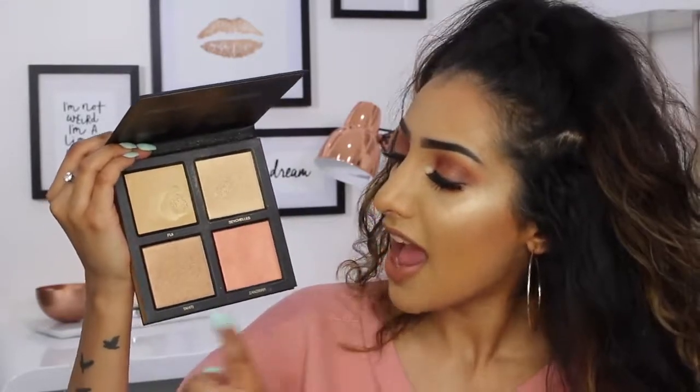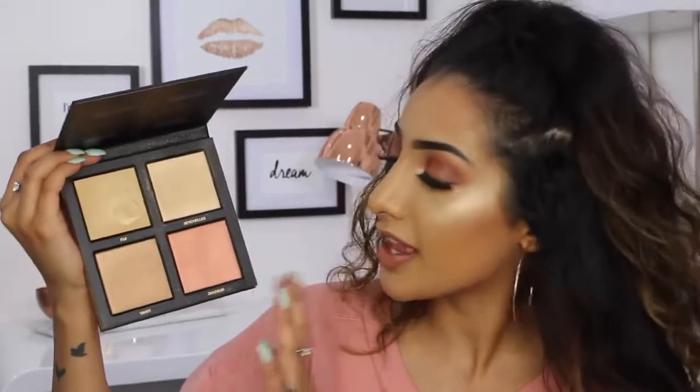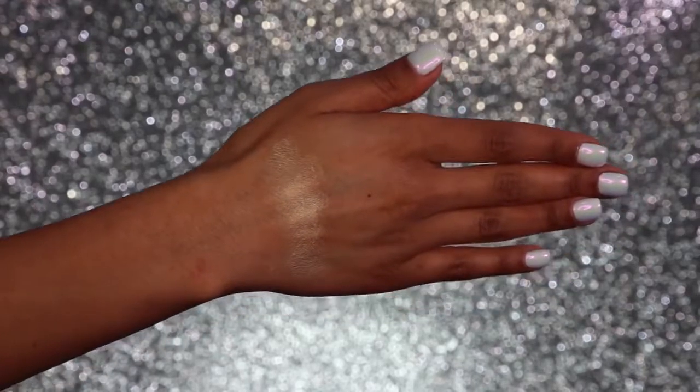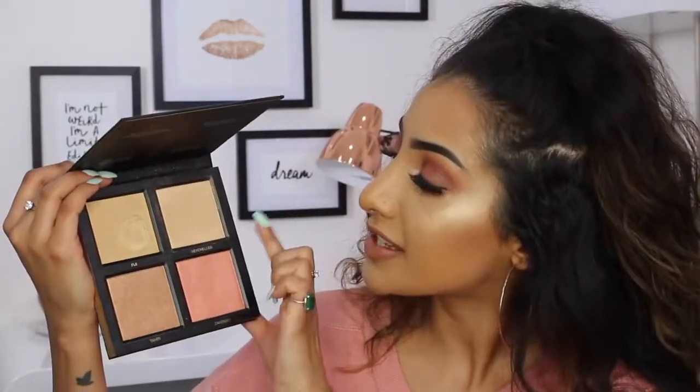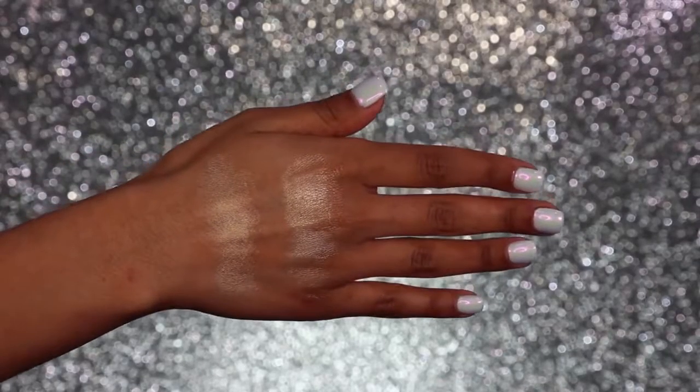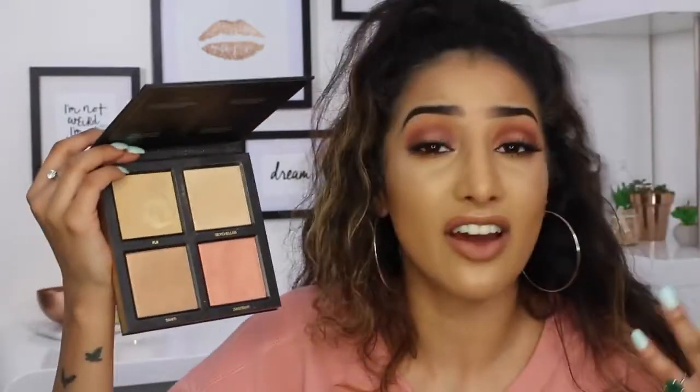The next one is the Huda Beauty 3D Highlighter Palette in the shade Gold Sands. You get a cream highlighter, a powder highlighter, a bronzer-y glowy product, and a glowy blush. The cream highlighter is beautiful — it's a warm gold — and then the Seychelles powder highlighter is that really nice light gold. Layered on top of each other they work really beautifully, and when you apply this you don't get any hint of ashiness whatsoever. It pops, it's very buildable, and I really like this palette especially for the highlighters in it.